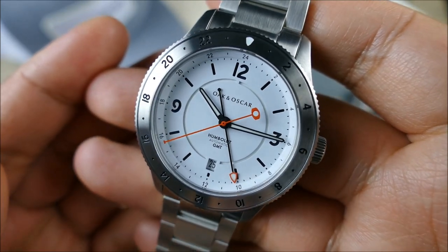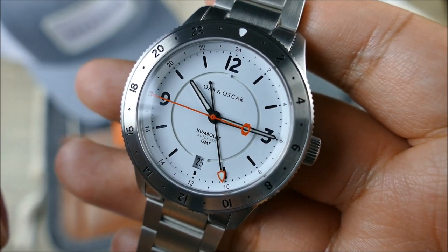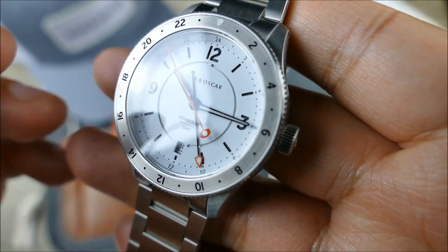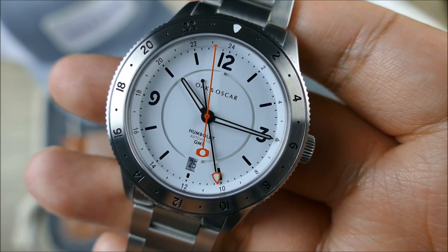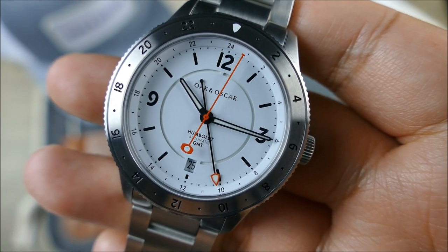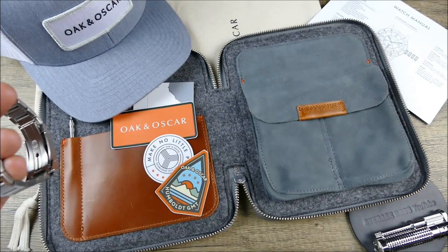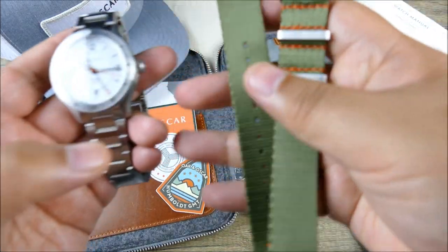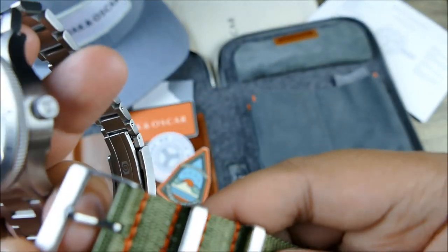Just take some time to soak in this design and aesthetic — the font being used, it just speaks to me. This piece goes for $2,150 on bracelet or $1,925 on the Horween leather strap, and it also includes a complimentary NATO strap either way. Let's pull some of the accessories out of the way. The NATO strap is really nice.